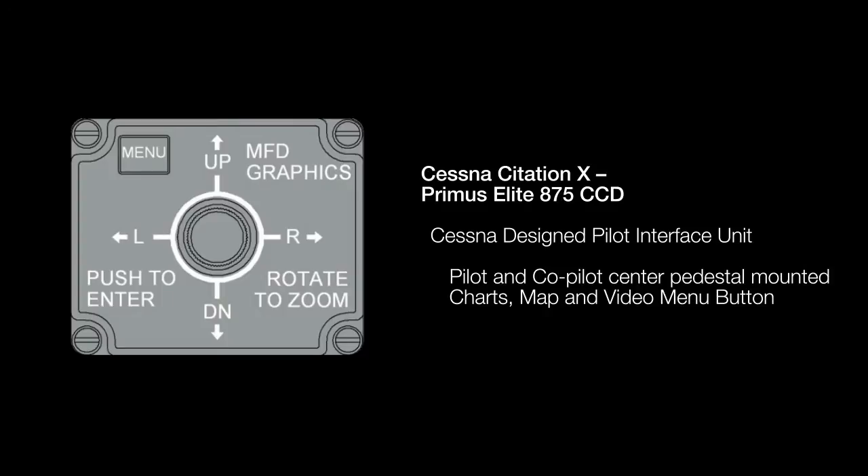Cessna chose to develop their own unique controller for Primus Elite. The Citation 10 cursor controllers contain a four-way joystick and are mounted side-by-side in the center pedestal, forward of the weather radar controller.